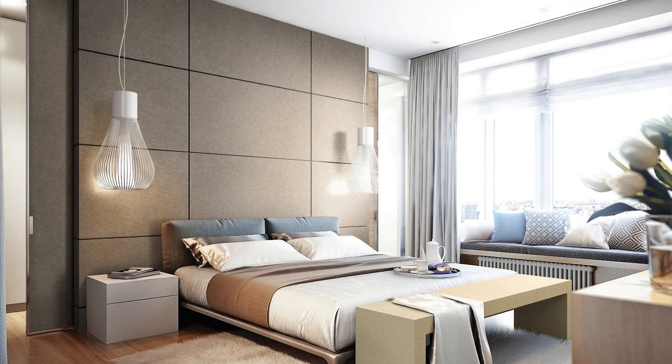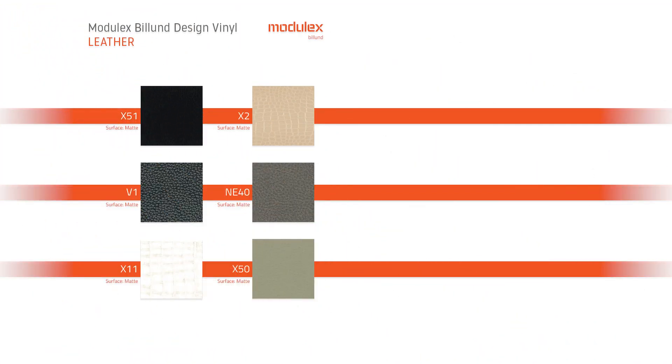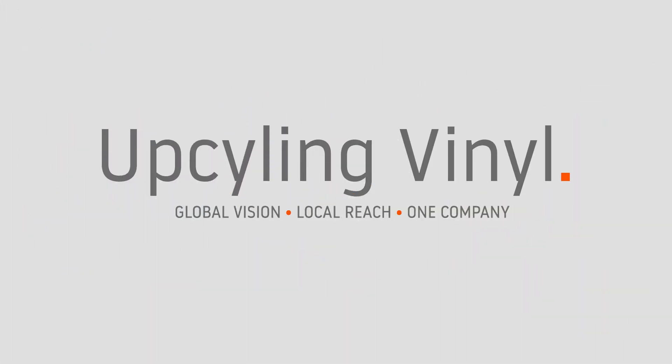Upcycling with vinyl allows users to renovate interiors, saving money, time and waste while doing so sustainably. So what are you waiting for? Start upcycling interiors with Modulex Billund.